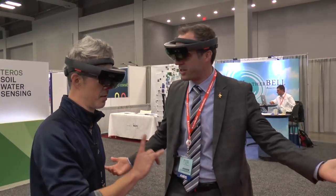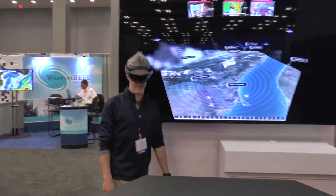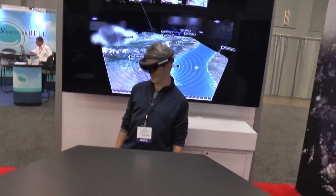I want to just, real quick — yes, that's what I expected. What's that? I wanted to walk around it.